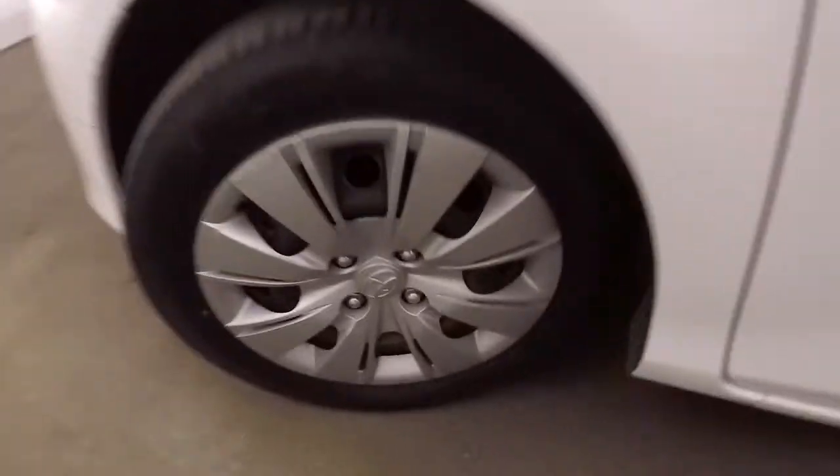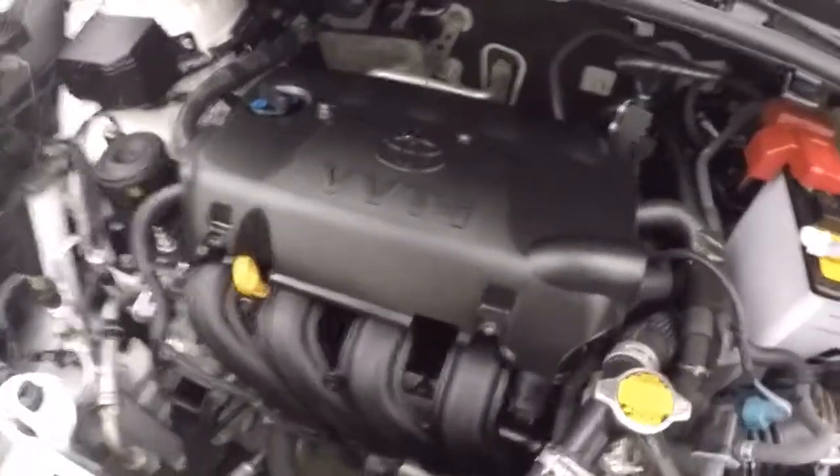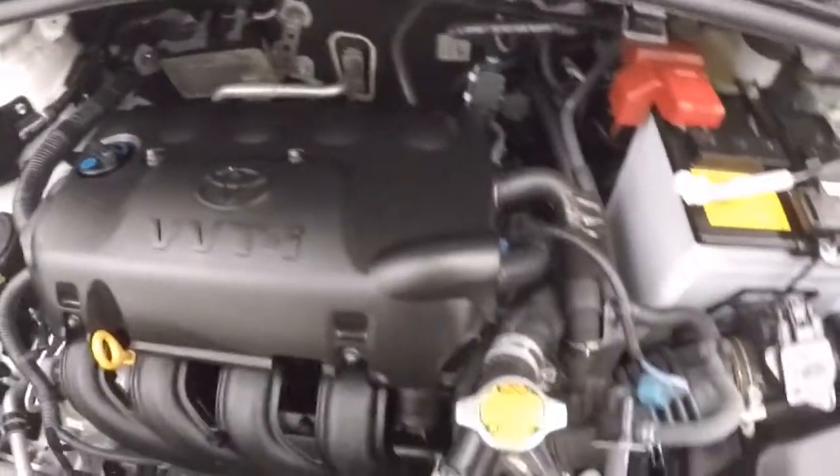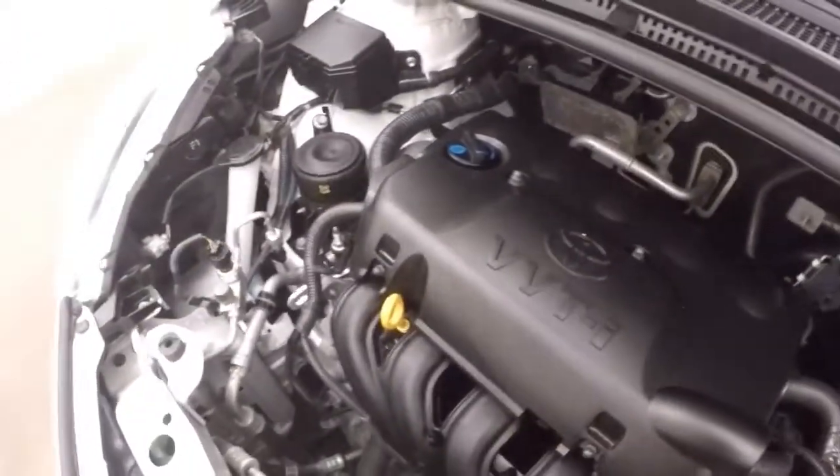Look underneath the hood. This is a perfect car as a first car. 1.5 liter — plenty of power to get this Yaris anywhere. Extremely good on gas.